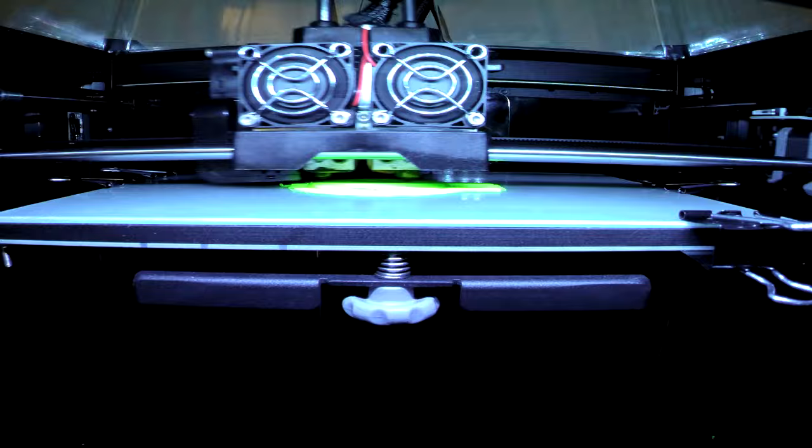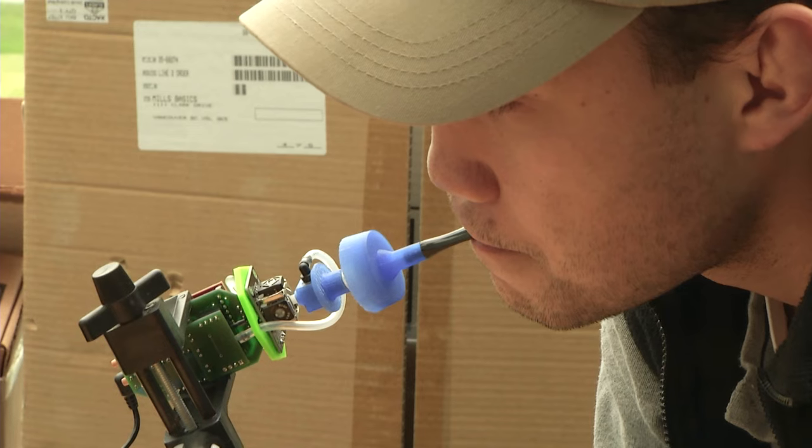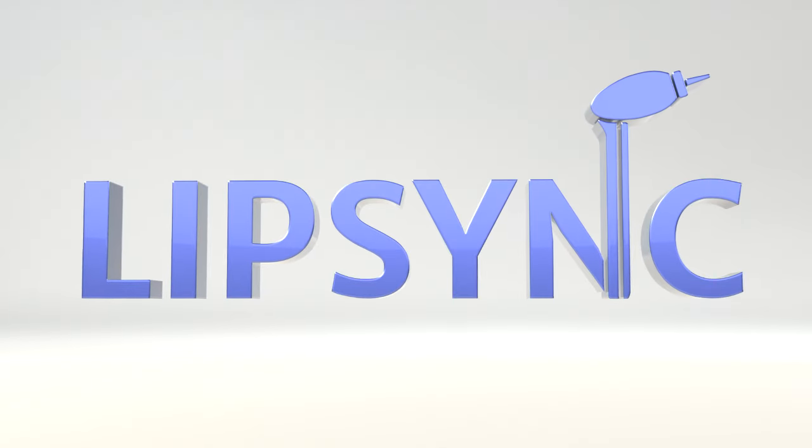We wanted to help, so we came up with the design for a device that allows people with disabilities to use touchscreen devices and join us in the information age. Now we're sharing this device with the world. That is how the Lip Sync was born.